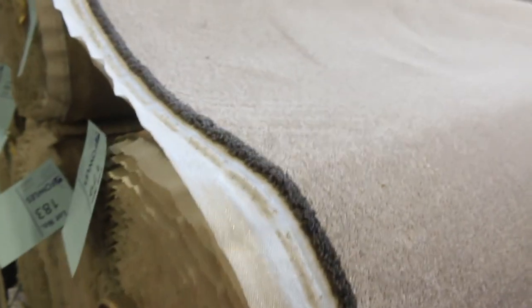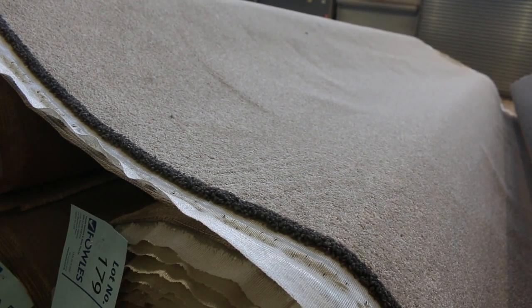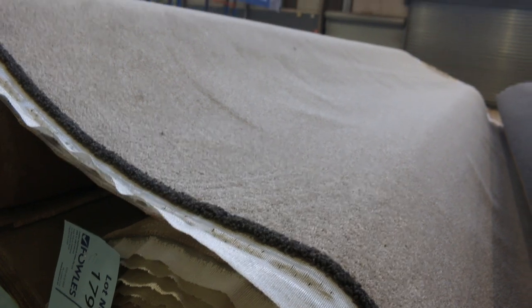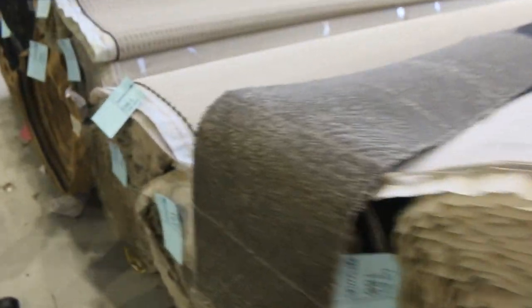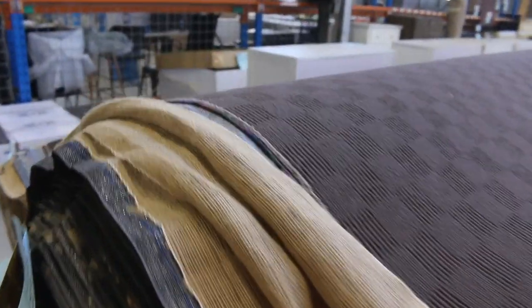Lot number 179 also has quite a lot — a nice neutral colour, and I can see at least three or four rolls. Take note of that to get the meterage for all the other rolls. Then through into these loop piles, which are all hard-wearing carpets, generally selling for around $30 a broadloom metre.